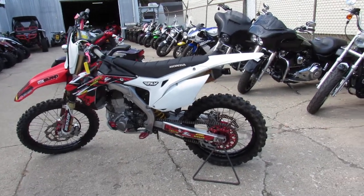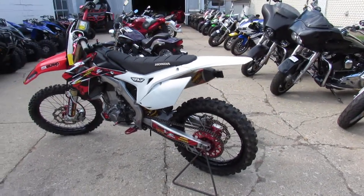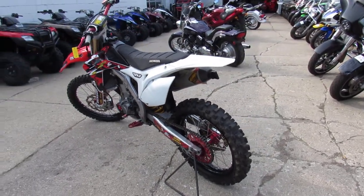Hey everyone, Gordy here at Approval Power Sports. Check out this used Honda CRF450R for sale.